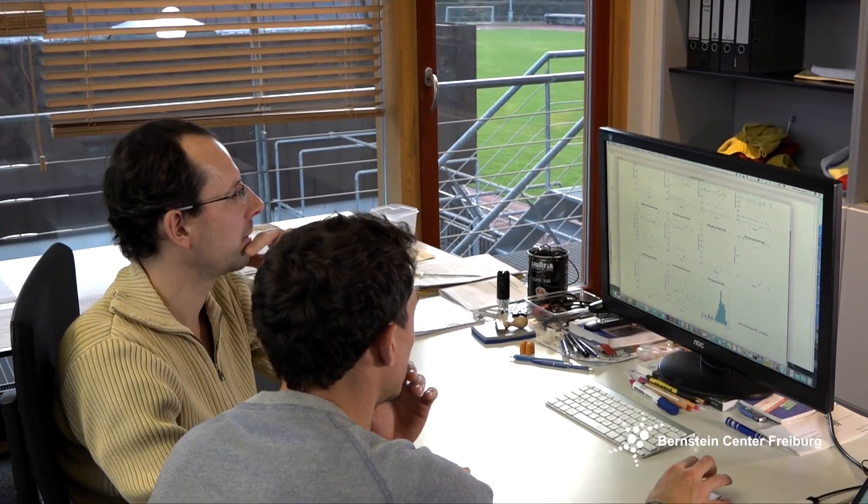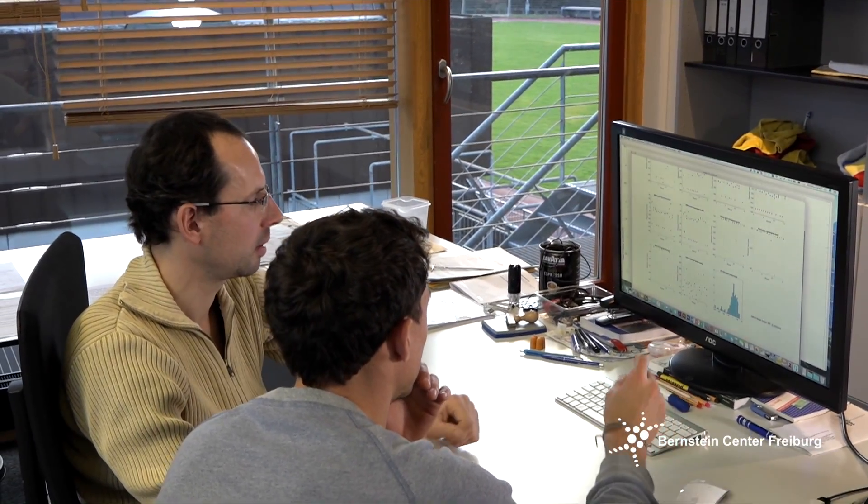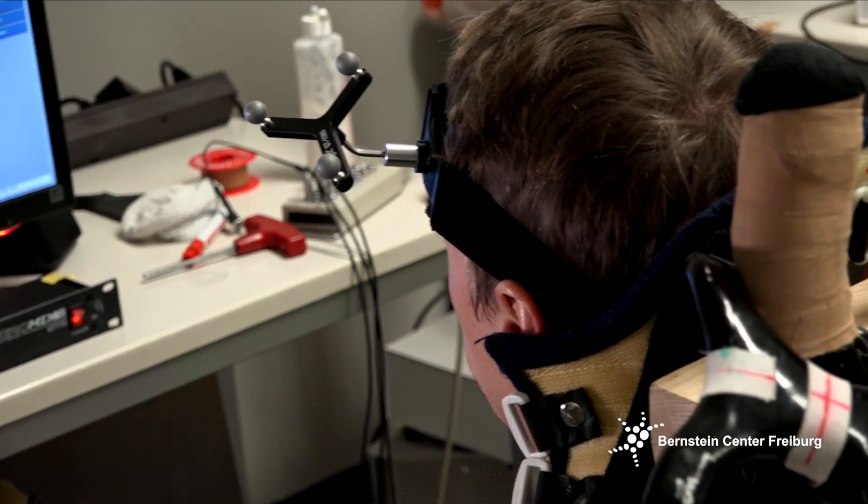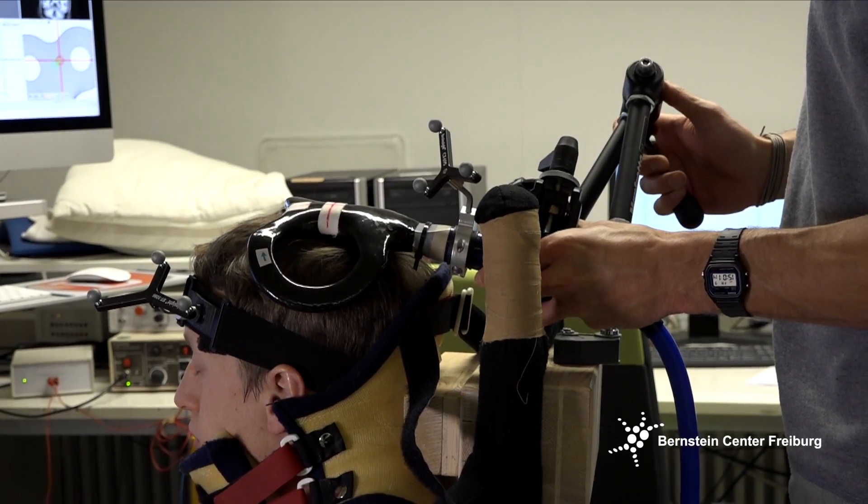My name is Christian Leucl. I'm a junior professor at the Department of Sports Science. I'm a human neurophysiologist who is actually interested in how the brain controls movements and the plastic processes that are associated with learning.